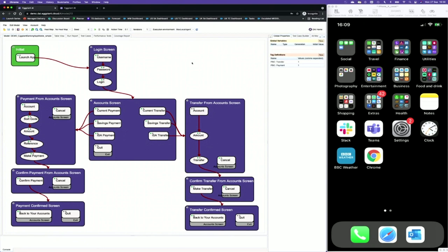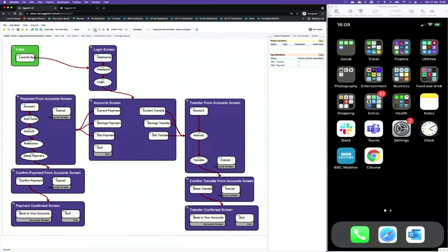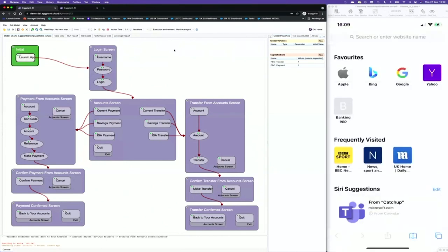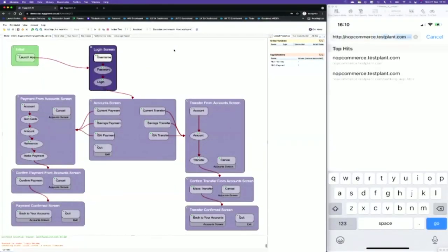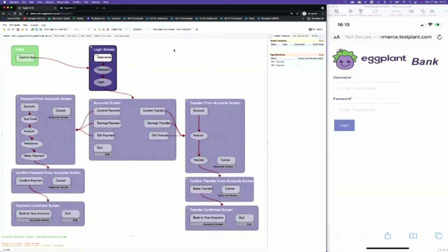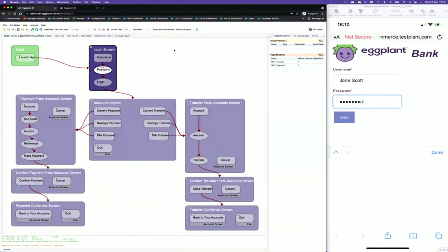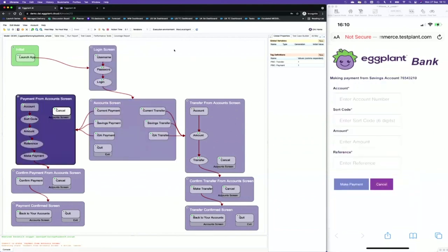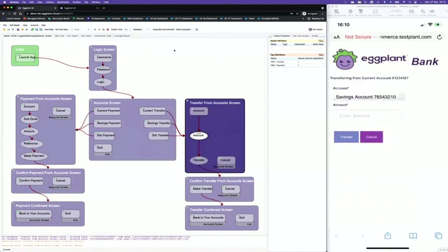You can really put Eggplant into the hands of any non-technical user in your organization. Now I want to show you how Eggplant can also automate exploratory testing. If I just click run on this model at the top, Eggplant is going to start exploring the application — but I don't know upfront exactly what actions we're going to do. You can see here we're launching the application, entering a username, password, and logging in. Eggplant is using its three core algorithms to decide what the next best action to do is.